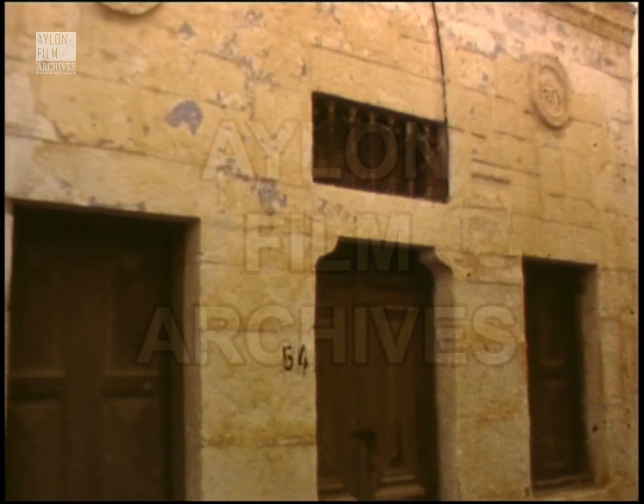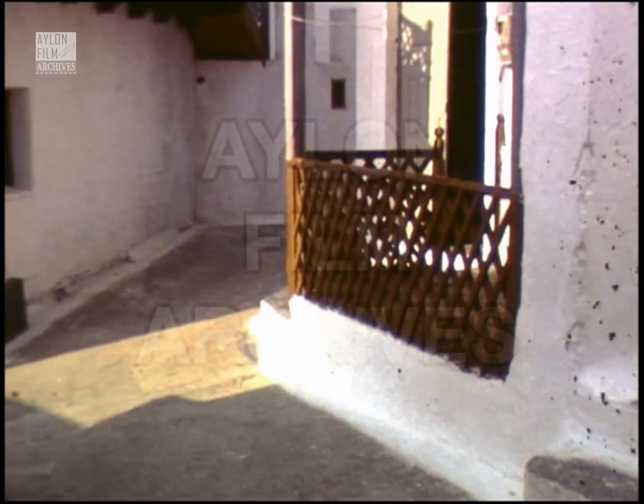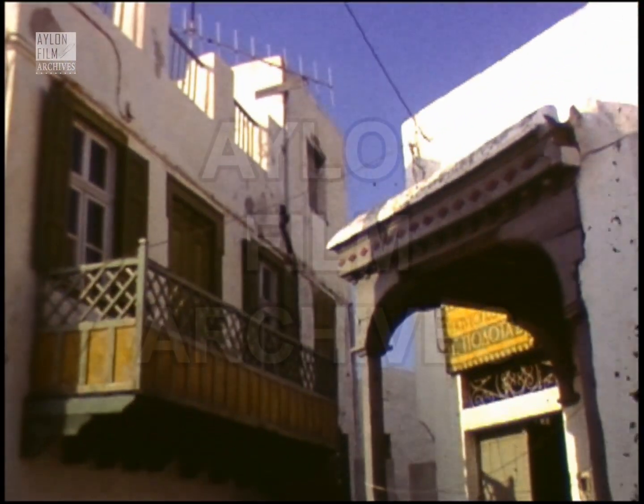Decorative ironwork covers the glass panes in the front door, while a marble inscription sometimes tells us when a house was built. A somewhat rarer architectural feature is the carved wooden porch outside the front door of a shop.